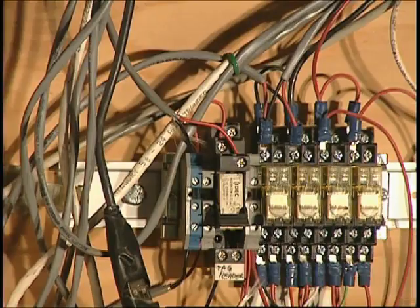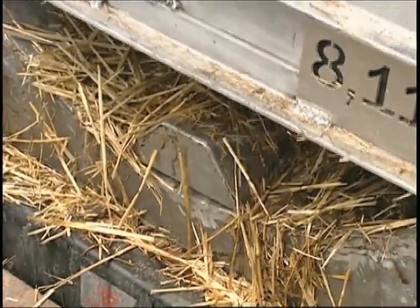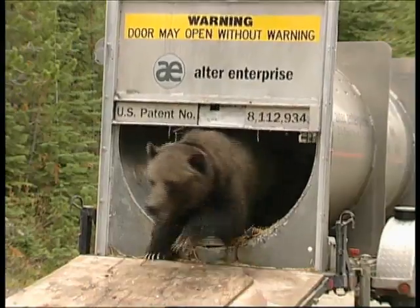Funding for the research, development, and manufacturing of the automated bear trap was made available by one generous Montana landowner. This is Mike Grinett out among Montana's Fish, Wildlife, and Farmers.